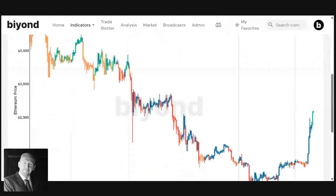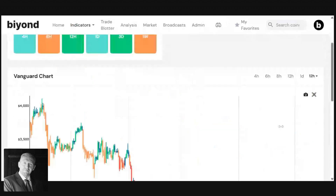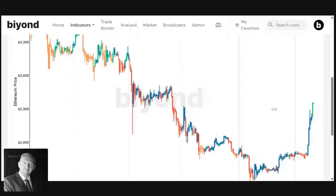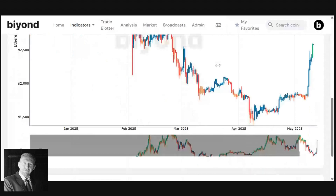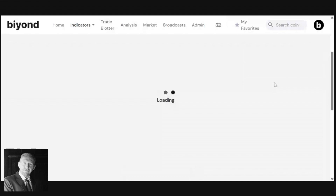The lower timeframes that we monitor very closely, such as the 12-hour and the three-day, have also started to generate some green buy signals for the first time in a long time — we haven't seen that since February. And now things are really starting to change. If you have a look at our three-day Vanguard, it's really captured the move very perfectly after it started to flip to green.